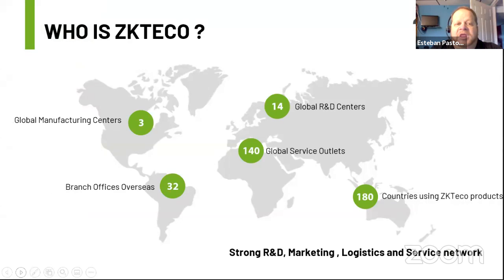We have three manufacturing centers around the world in Thailand, India, and China. We are one of 32 global offices as part of a multinational organization, with our new location in Atlanta, Georgia. We have 14 R&D centers around the world, including one in Silicon Valley that does our newest fingerprint technology. We have 140 global service outlets and are used in over 180 countries. ZK Techo is well-established, here to stay, and will be here to support you tomorrow.